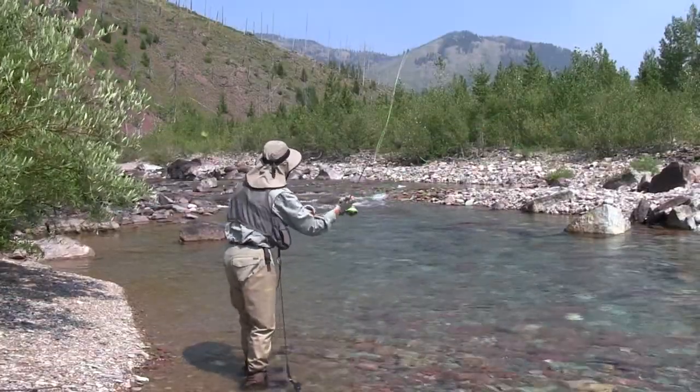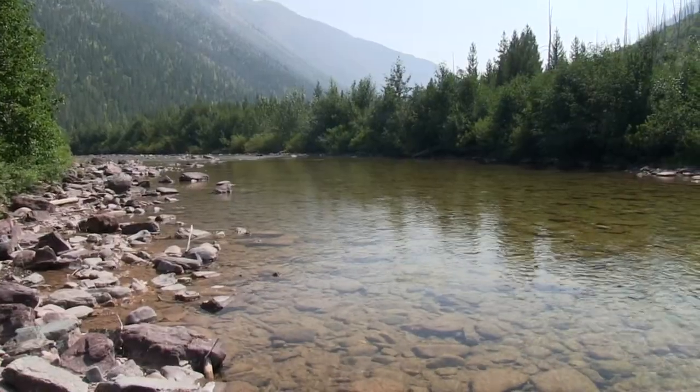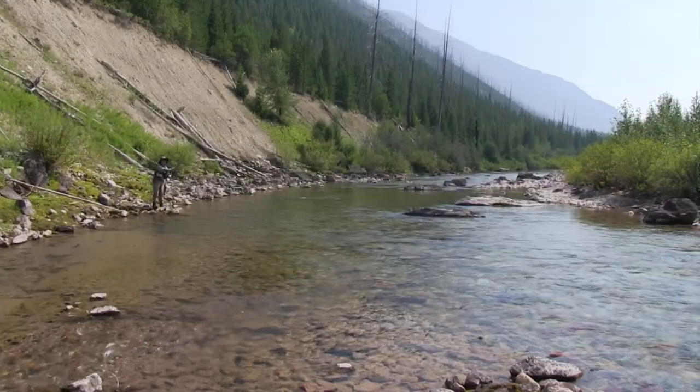Despite being so far from the trailhead, this upper area does see a fair amount of fishing pressure, so don't expect total solitude when fishing the North Fork.